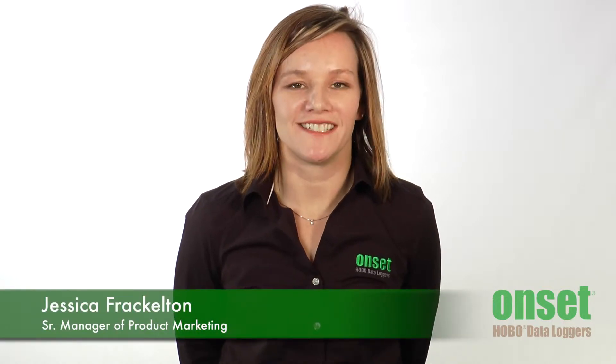Hi, I'm Jessica Frackleton, the manager of the product marketing team here at Onset Computer. I'm here to fill you in on Onset's water monitoring product portfolio.